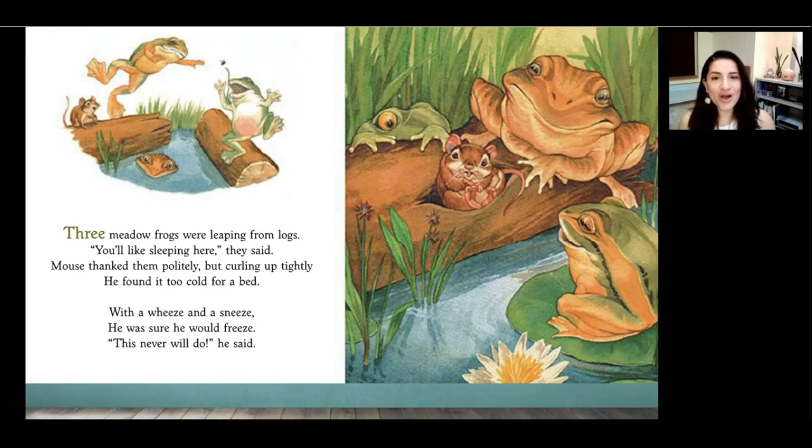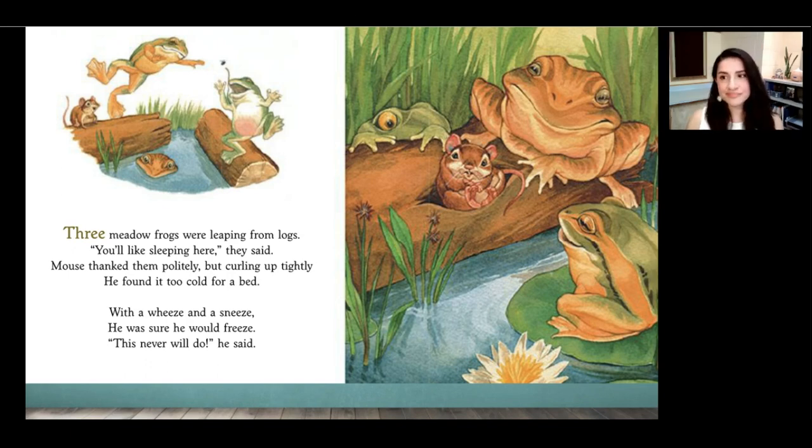Three meadow frogs were leaping from logs. You like sleeping here, they said. Mouse thanked them politely, but curling up tightly, he found it too cold for a bed. With a wheeze and a sneeze, he was sure he would freeze. This will never do, he said. Who offers mouse their home next? Yes, the three frogs. Where do the frogs live? Inside a log. Do you think that's comfortable? Me either.